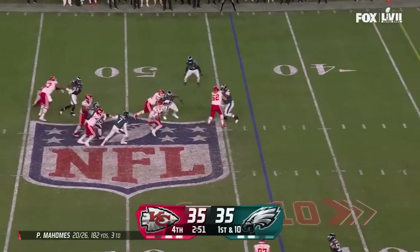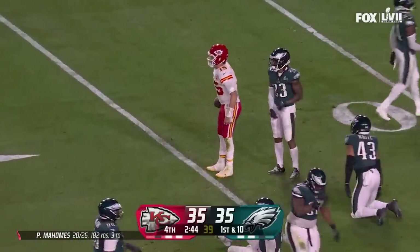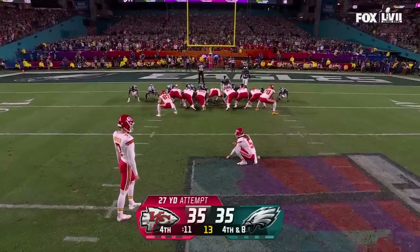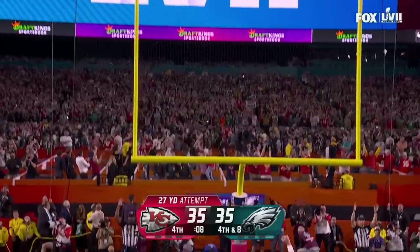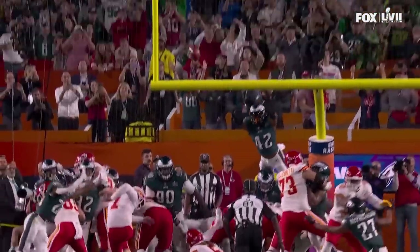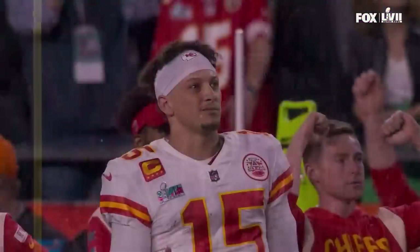Mahomes in trouble, gets away — Mahomes racing with the bad ankle, inside the 20, taken down. Somehow, Patrick Mahomes. Butker up, got it. Everything perfect there — snap and hold, no slipping on the turf. Patrick Mahomes with a big second half for Kansas City.